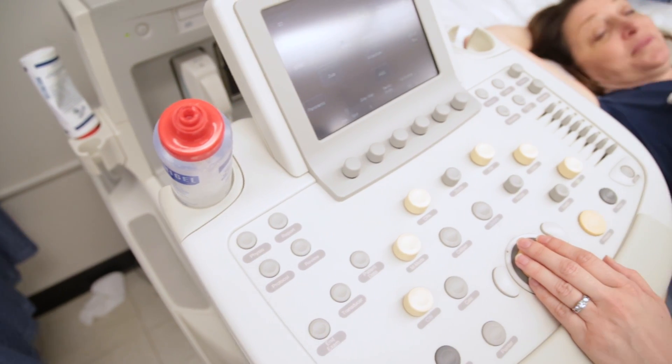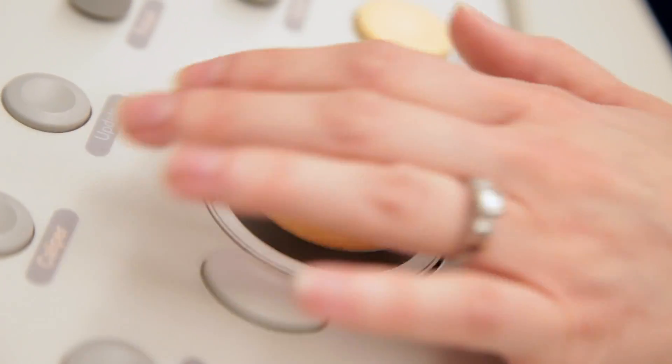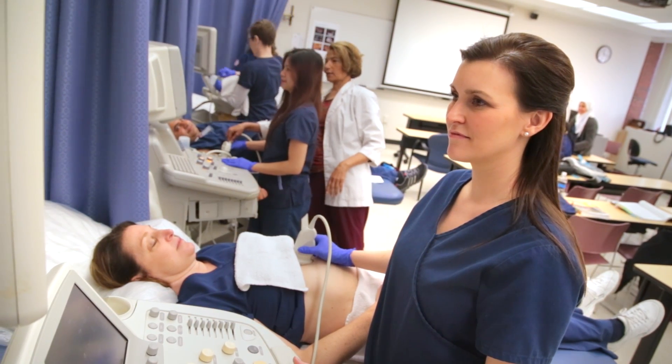Right from day one, they got us right on the machine. We learned how to actually use them — they showed us all the buttonology. And now as we go into our clinical sites, those sites actually have more advanced equipment than we have here, but the transition has been really good.